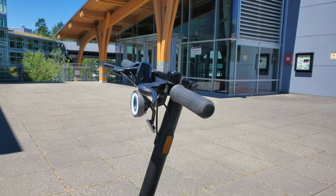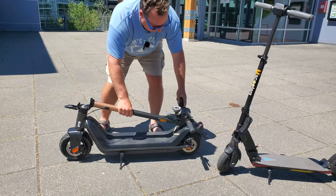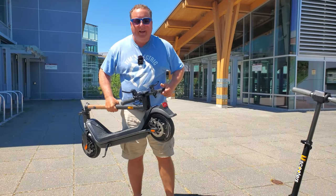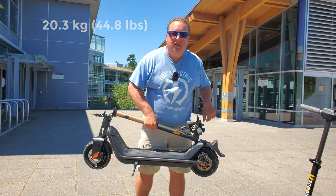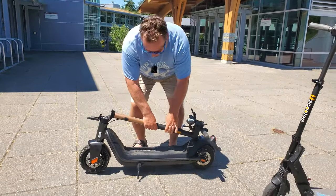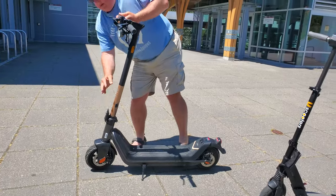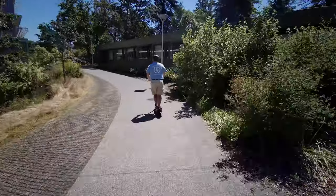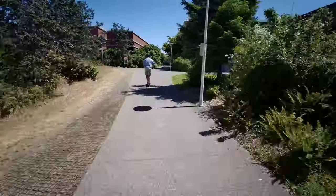It folds down really nice and easy — super easy for getting around classes. It's a little bit heavier as well, but that's what you're going to get with a budget scooter. It's comfortable, it's got a great big deck, and it will get you from campus and off campus really simply and easily. Love this little scooter, and that's why I'm recommending it as the budget college scooter.